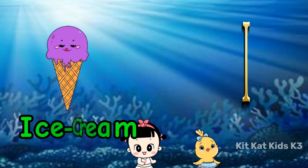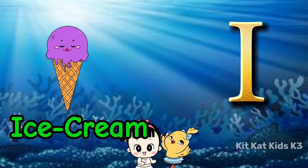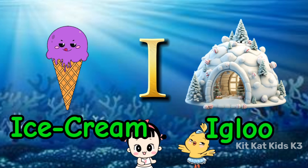I is for ice cream, cold and sweet. I is for igloo, a snowy retreat.